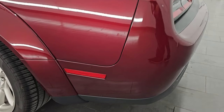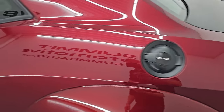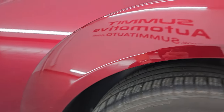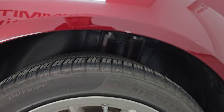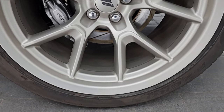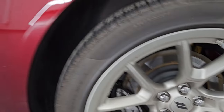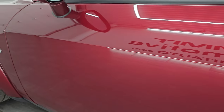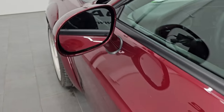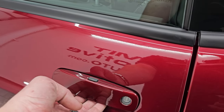Coming around to the driver's side — just as clean as the passenger side. No major dents or dings on the rear quarter. The back fender flare is in nice shape. The back wheel is just as nice as the rest. Down the rest of this side of the car, I didn't see any dents or dings on the door. This one does have the heated power mirrors, blind spot monitoring, and the enter and go system.